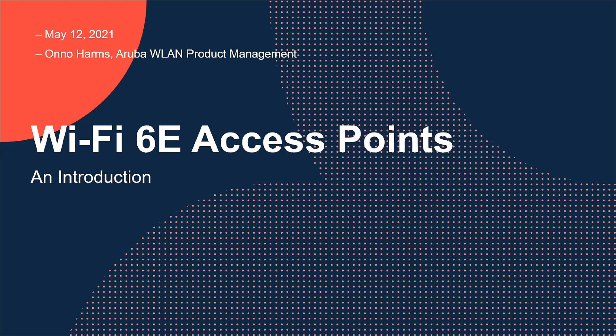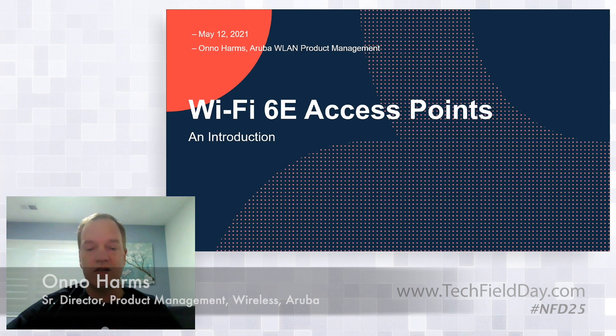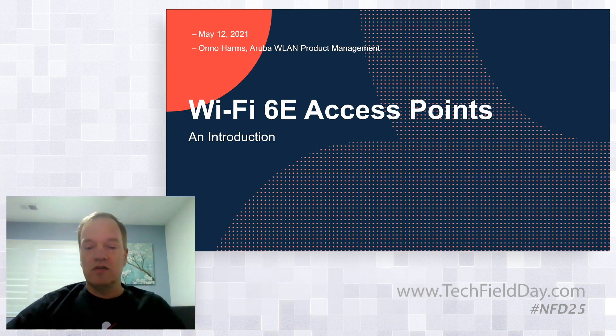As originally a hardware guy, there's only really so much talk about standards and regulatory rules that I can handle, so I think it's time to talk about some actual products, as we've done in the demo. I have been instructed to keep this fairly generic, but I guess most of you can read between the lines to at least get an idea about what we're working on here at Aruba.